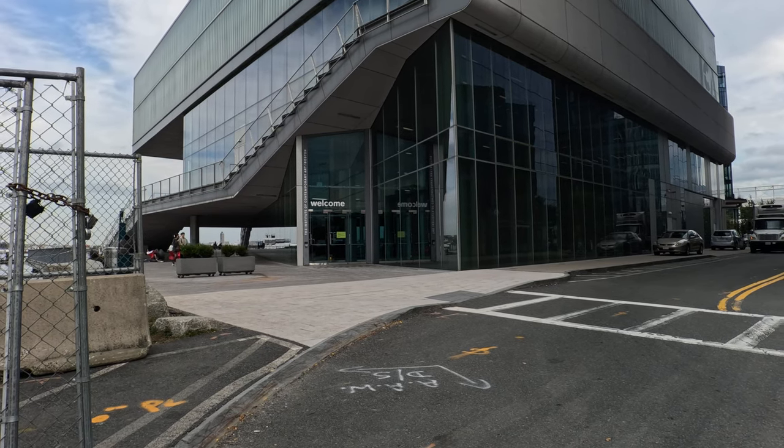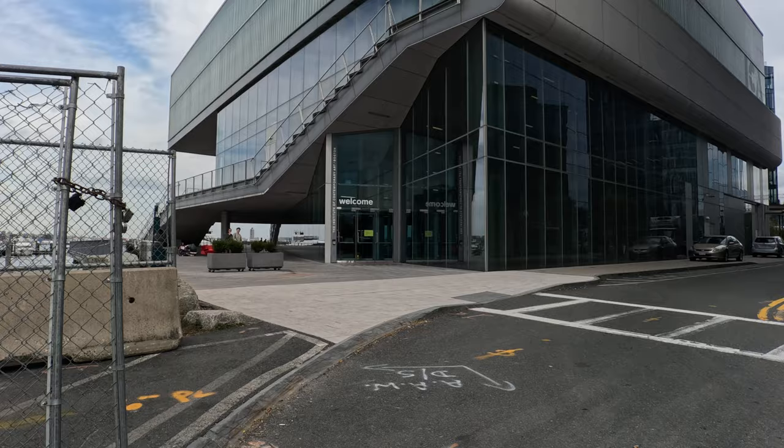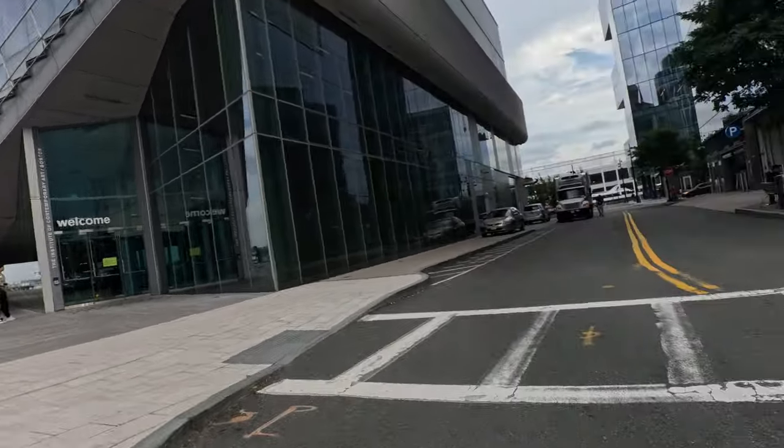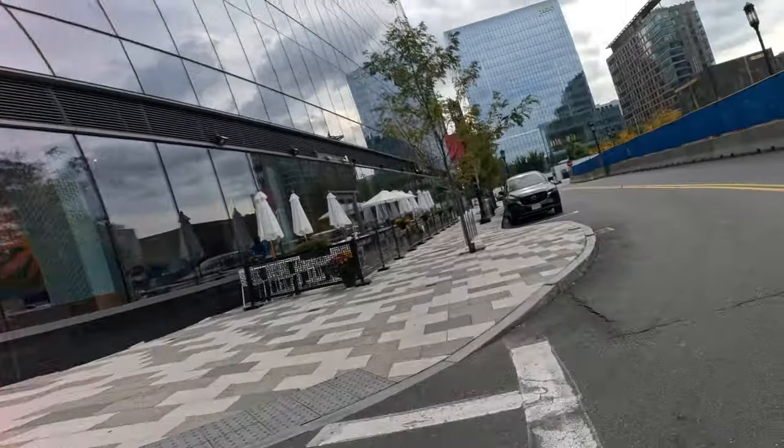ICA to South Station. That's ICA right there — Institute of Contemporary Art. We're in the Seaport. ICA, Seaport, to South Station.